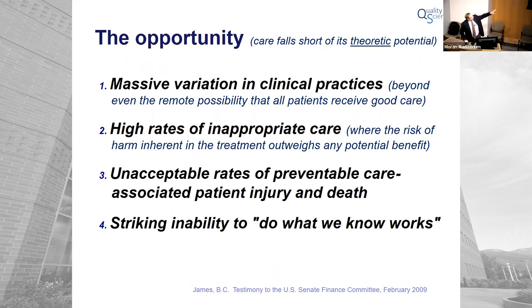The first category: we've been talking about massive variation in clinical practice. The Dartmouth Atlas, when you drive it down inside a single facility or even a single multi-physician practice, shows the same phenomenon amplified. The trouble is the variation is so high that it's pretty much physically impossible that all patients could be getting good care, even when they have full access to care.